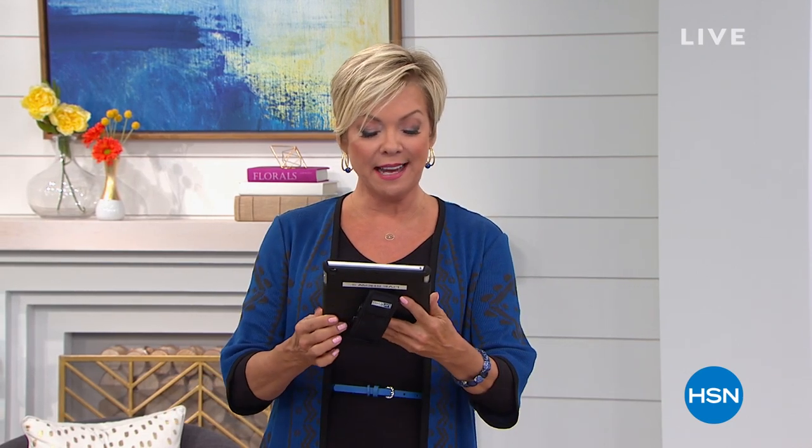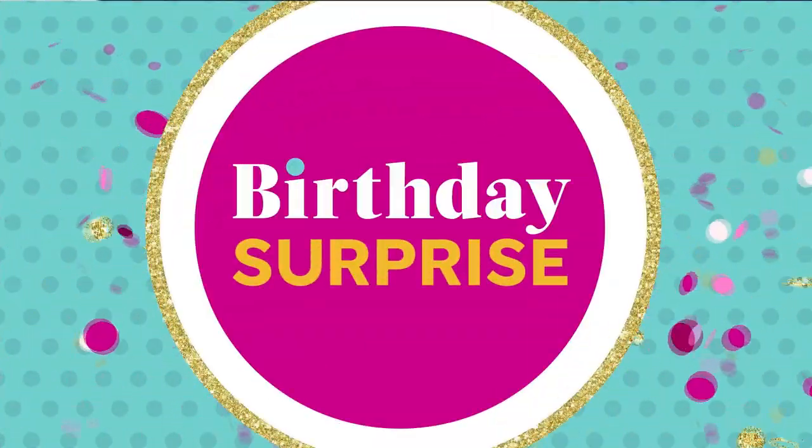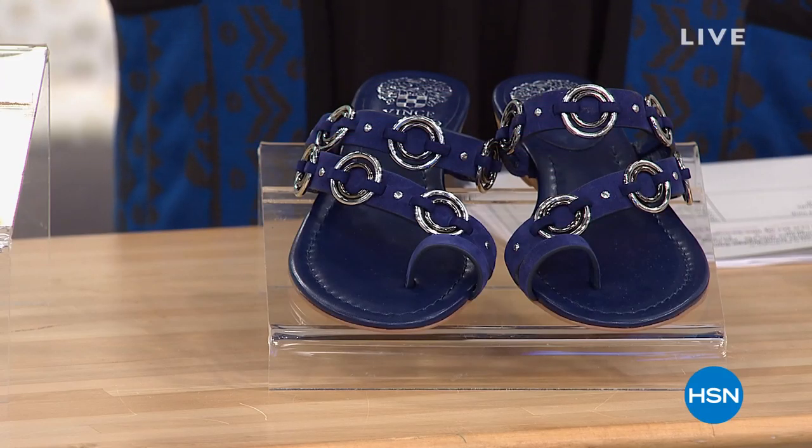Don't you guys just love having Debbie part of our show every Sunday? She is such a breath of fresh air. I'm Callie Northaghan. We're going to move into a whole segment of Vince Camuto on sale — I love this brand. I love the shoes, the fashions, the fragrance, the purses. We've got it all on HSN.com, but right now our birthday surprise is getting started.